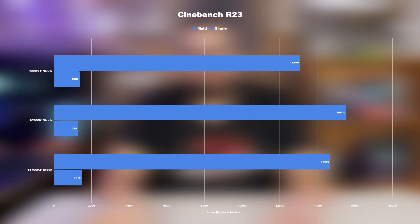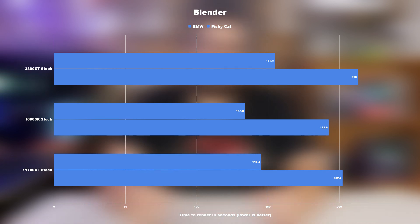We kick things off with Cinebench, which paints a fairly predictable picture. The 10900K with its extra cores came out on top for multi-threaded workloads, but surprisingly the 11700KF almost kept up with it. When it comes to the single-threaded test, the 11th gen chip from Intel really flexes that IPC gain, handily outperforming both of the other chips. Blender, which likes as many cores as it can get, unsurprisingly heavily favors the higher core count 10900K, while both the 3800X and 11700KF put up a pretty good fight.